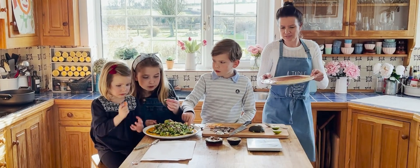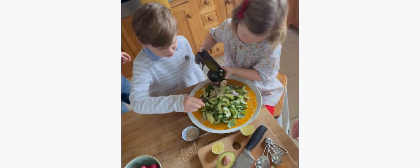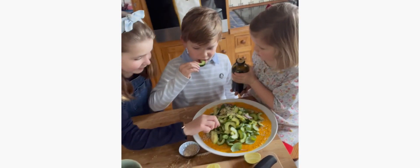Then there's Claudine, who is like our secret weapon in Wales. Once we test all of our recipes here, we send them over to Claudine, who will test them in her family home on her three kids, and she'll send us her feedback.